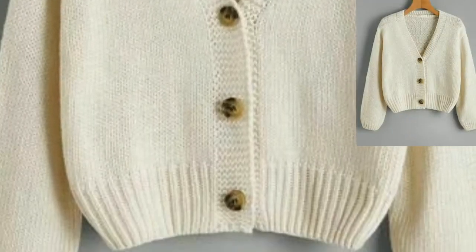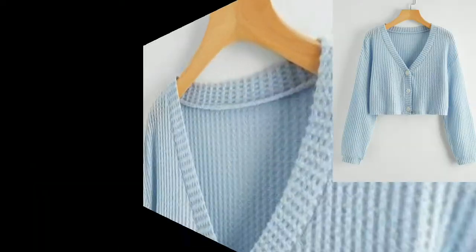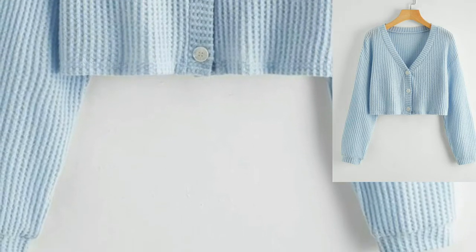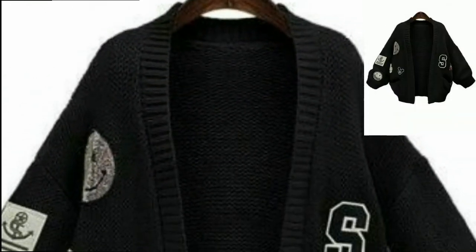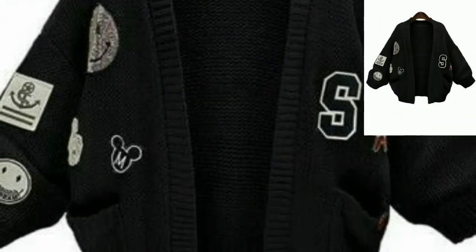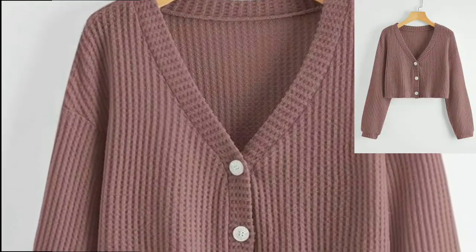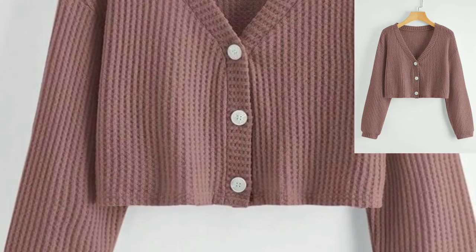You can use different types of thread and any weight of yarns and colors. You can also decorate your cardigan with beads, buttons, and pearls to embellish the beauty of the cardigan.